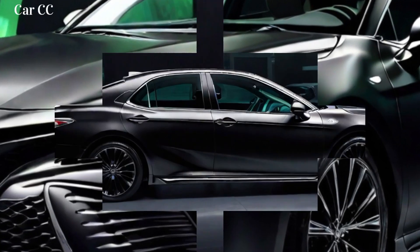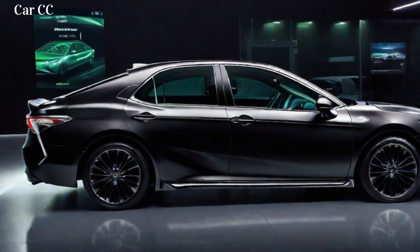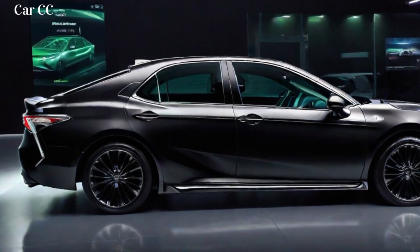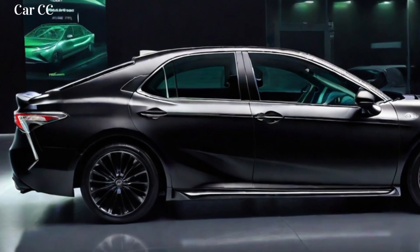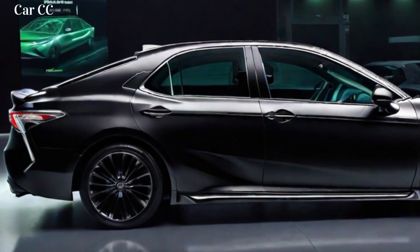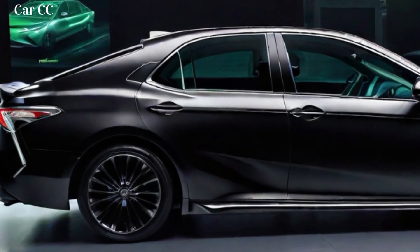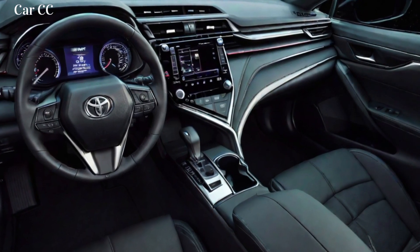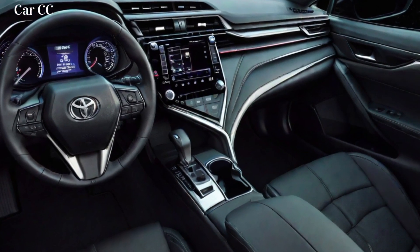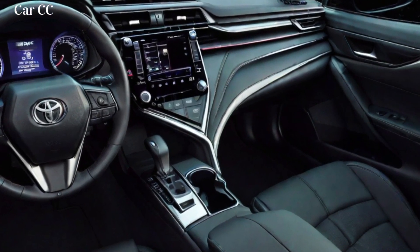Stepping into the 2024 Toyota Camry, you're greeted by an interior that seamlessly blends comfort and style. The cabin is spacious and airy, with ample headroom and legroom for all passengers. The dashboard features a clean and uncluttered design, with easy-to-reach controls and an intuitive infotainment system. The available soft-touch materials and leather upholstery elevate the Camry's interior to a premium level, while the panoramic sunroof adds a touch of luxury.